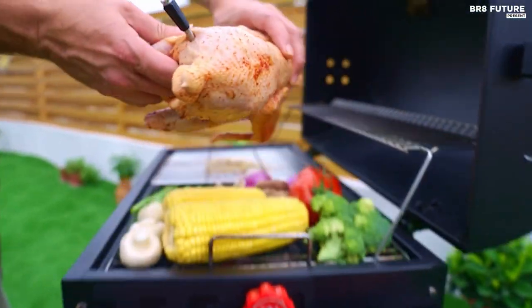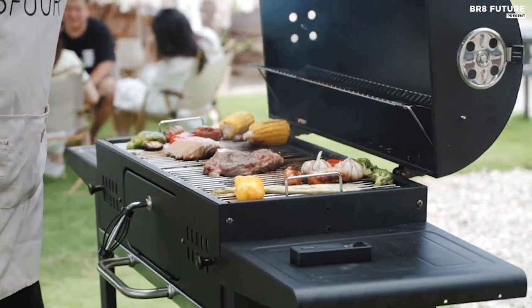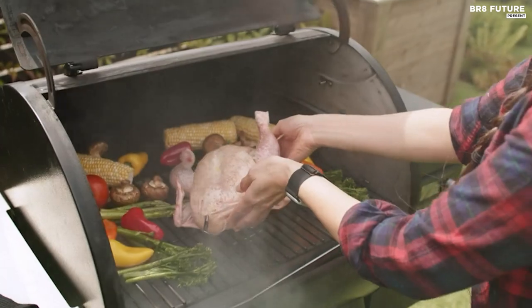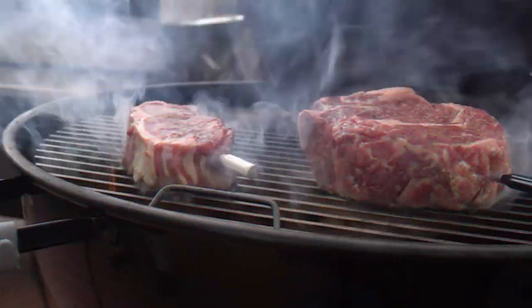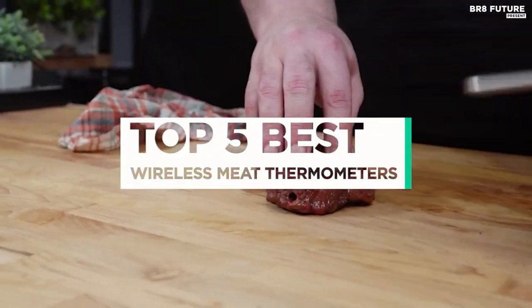Discover the top rated wireless meat thermometers for effortless cooking precision. Say goodbye to guesswork and hello to perfectly cooked meats every time. From advanced features like Bluetooth connectivity to user-friendly designs, find the perfect thermometer to suit your needs. And that's where our guide to the top 5 best wireless meat thermometers you can buy for this year comes in.